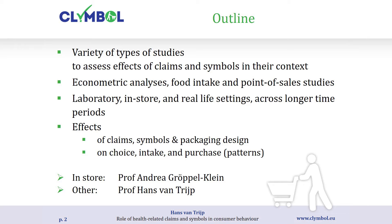In terms of methodology, we have laboratory studies, in-store studies, real-life setting studies, and even studies across longer periods of time. We look at the effect of claims and symbols in their packaging context on choice, intake, and purchase. I have the pleasure of presenting most of the experimental studies, and my colleague Professor Andrea Gruppe Klein will present the in-store studies in the supermarket.